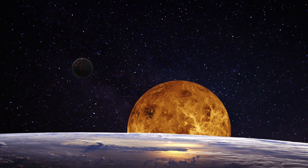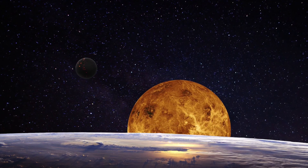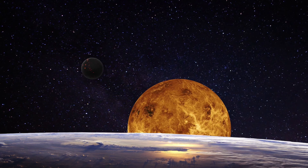So, Mercury is the closest planet to the Sun, but it's not the hottest. That honour belongs to Venus.